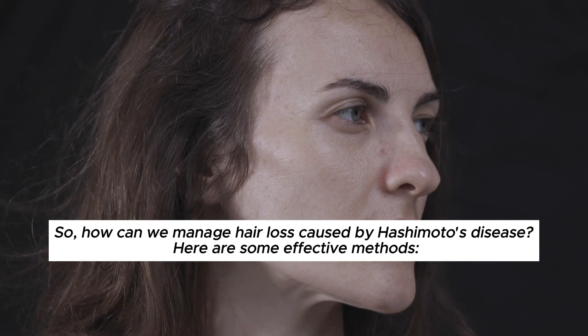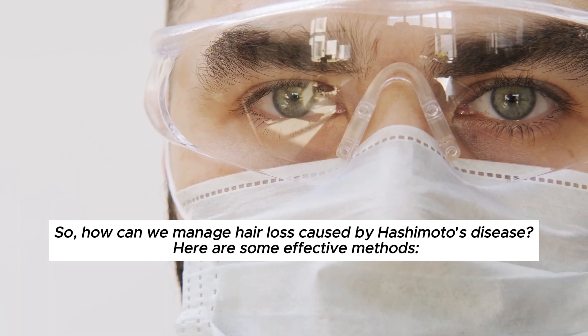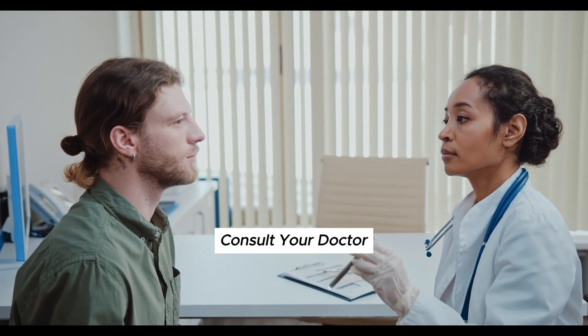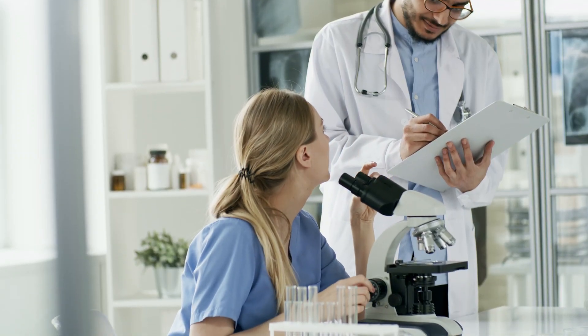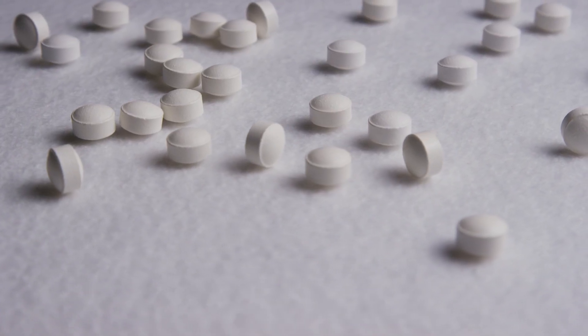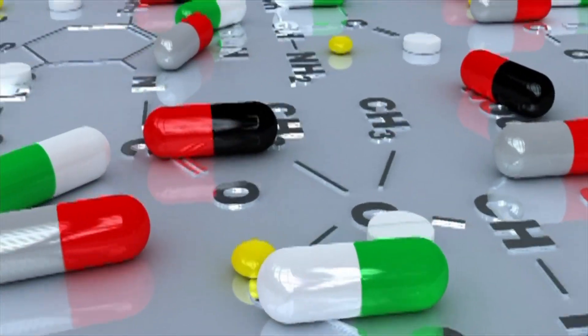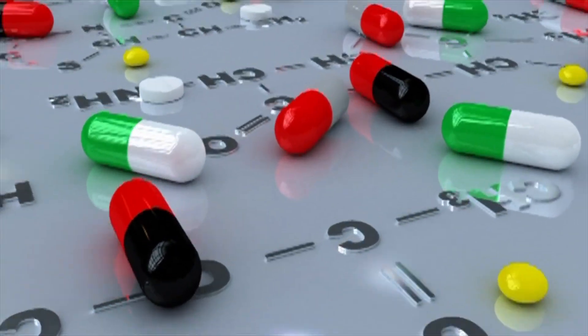How can we manage hair loss caused by Hashimoto's disease? Here are some effective methods. First, consult your doctor. Inform your doctor that you are experiencing hair loss. Your doctor may recommend appropriate treatment to regulate your thyroid hormones, which can help reduce hair loss.